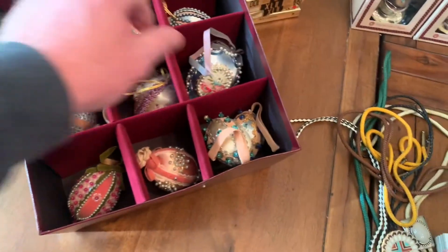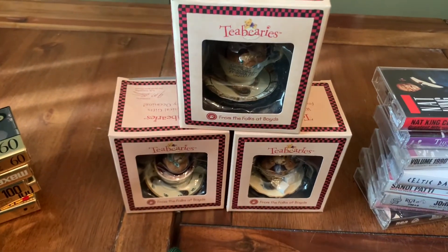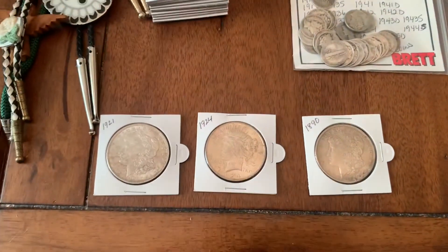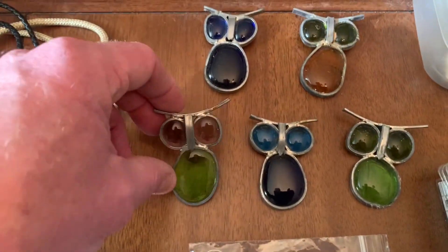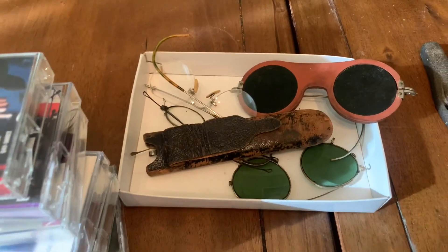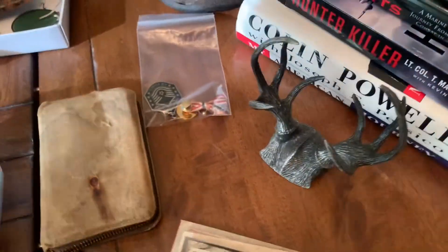We've got some fancy Easter egg decorations — very fancy, very cool, look at that. Got some blank media, new sealed. Got some Boyd's Bears figurines, some bolo ties. Johnny's got some coins — silver dollars, buffalo nickels, mercury dimes. Check out these owl items — I think they go in your window, pretty cool looking. Got some cassette tapes and some vintage glasses.